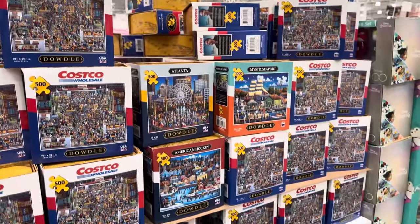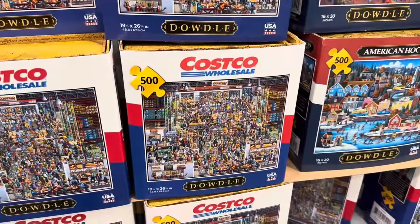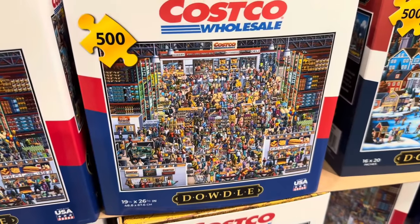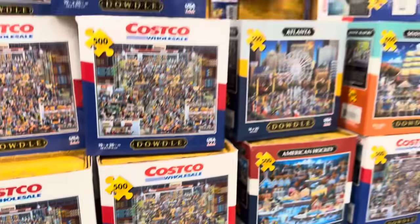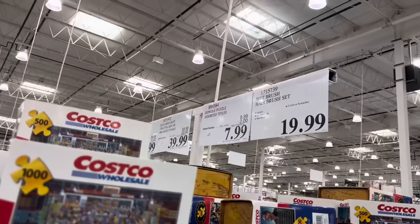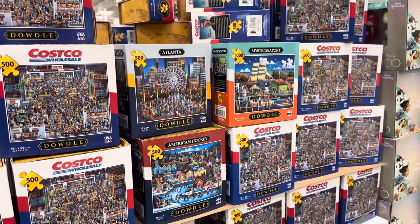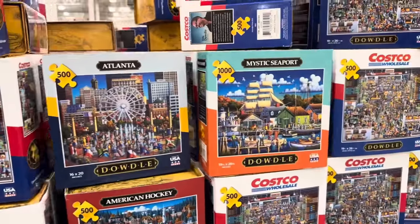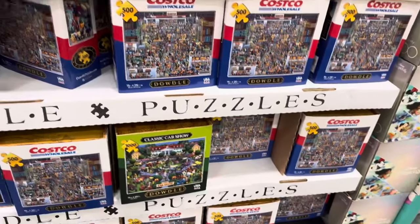Puzzles — how many of you spend your holidays doing puzzles with the fam? This is so funny — it has a Costco Wholesale puzzle. As if being in the store isn't enough, now you can put the puzzle together. 500 pieces. Save yourself $2 until the 19th, making them $7.99 each. Options include Atlanta, Mystic Seaport, and Classic Car Show.